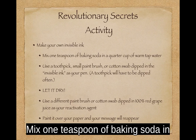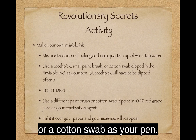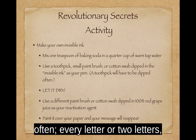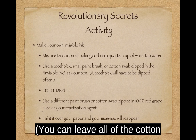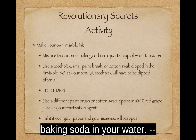Try this revolutionary activity: make your own invisible ink. Mix one teaspoon of baking soda in a quarter cup of hot tap water — this is not an exact recipe, and you can use more or less baking soda if you like. Use a toothpick, small paintbrush, or cotton swab as your pen. If you're using a cotton swab, you might want to pull off some of the cotton so that your lines are thinner. Dip it in the ink and write your message; you may have to re-dip every two or three letters, especially with a toothpick. Let it dry — this takes time, so don't be impatient. Use a different paintbrush or cotton swab dipped in 100% red grape juice as your reactivation agent. Paint it over your paper and your message should reappear. If it doesn't, more grape juice usually doesn't help — it usually means you need more baking soda in your water. Have fun!